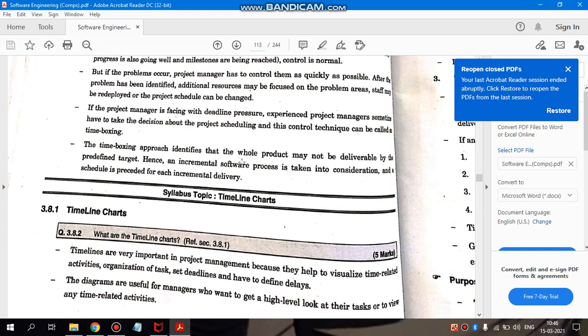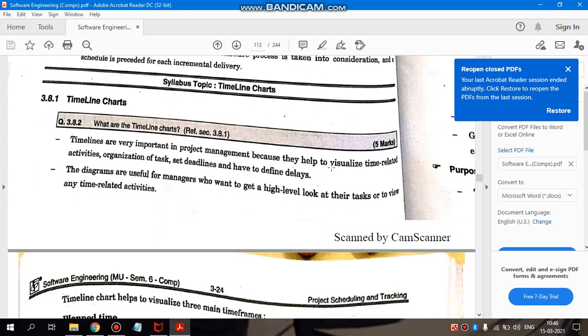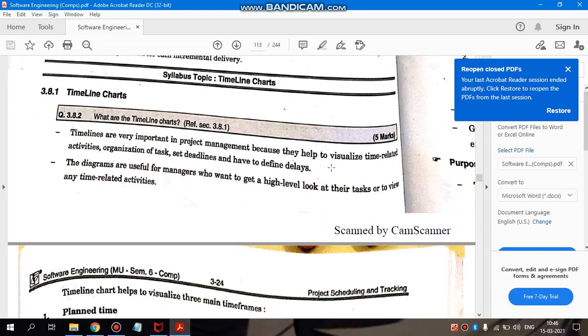The time boxing approach acknowledges that the whole product may not be delivered by the predefined target date. Hence, an incremental software process is taken into consideration and the schedule is restructured for each incremental delivery. Since the deadline is near and delivering the entire software is not possible, we deliver it in incremental parts — releasing software increments progressively.